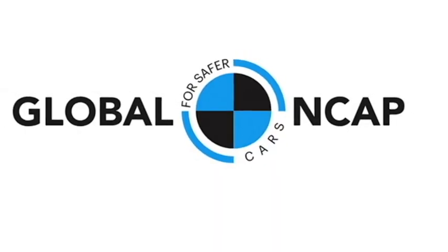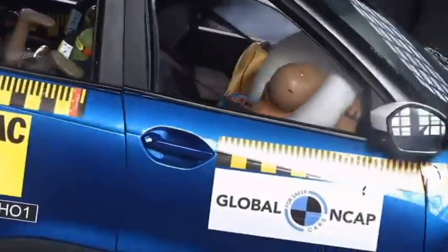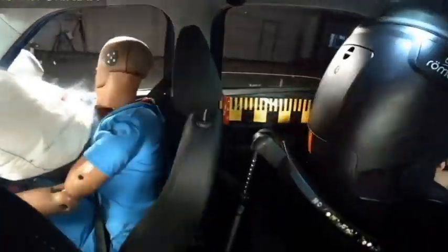Alessandro Foros, Secretary General of Global NCAP, said: Tata has once again achieved a top safety rating for adult protection and 4-star for children in a new and popular model category.